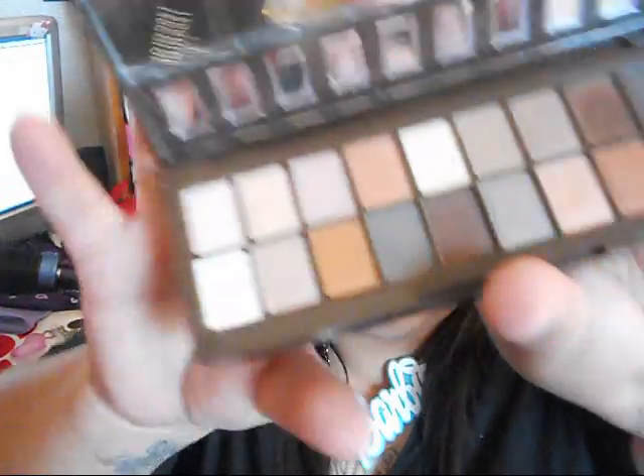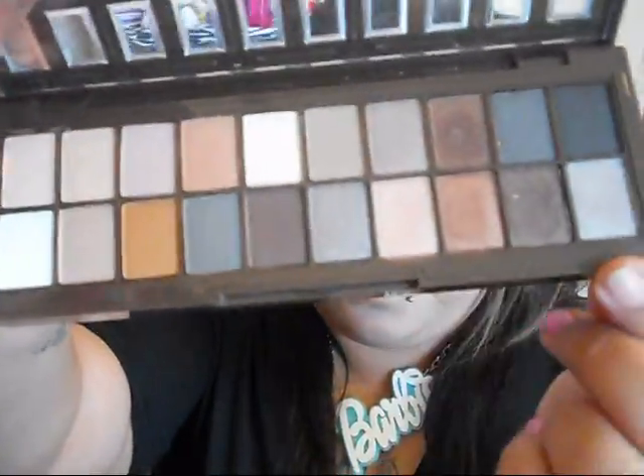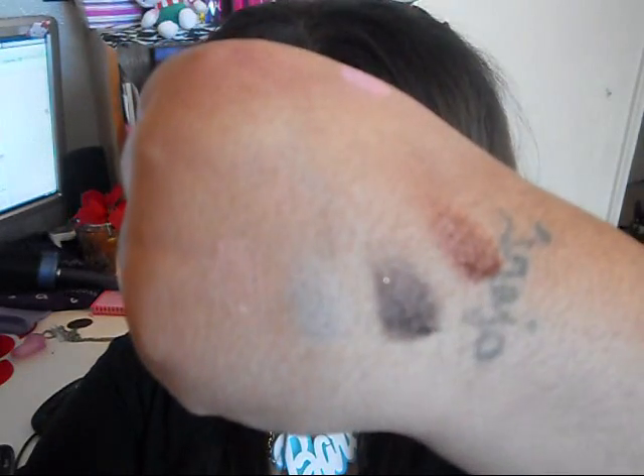It has 20 colors total — I've used it about three times. Let me show you the pigmentation. These are the ones I swatched — they are awesome, very very pretty. Here are all the swatches on my hand — there you go. Very comparable to the Naked palette based on reviews I've seen.